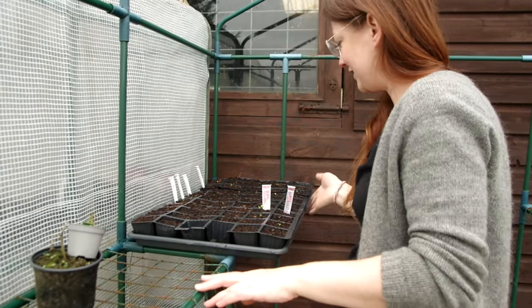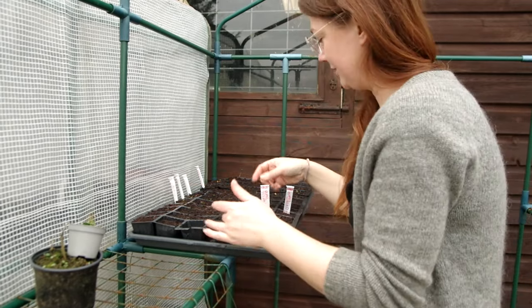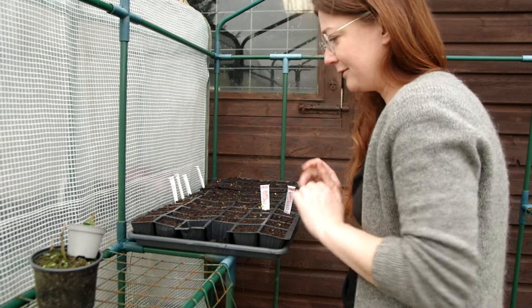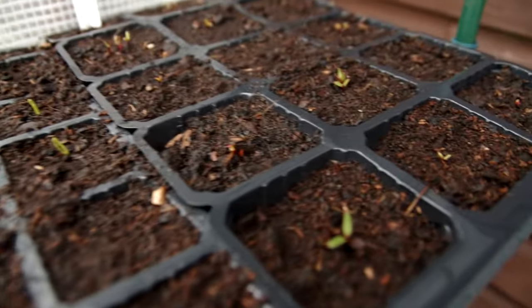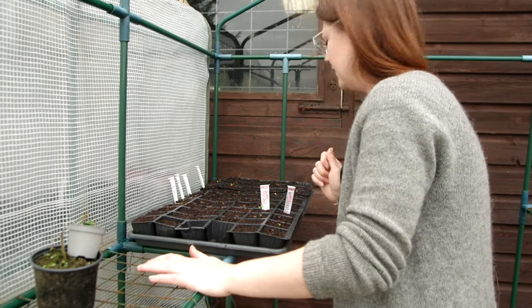Outside the greenhouse on an old greenhouse frame where the cover goes, on the staging here, we had cauliflower and broccoli on one half but they all got eaten by slugs. The kale is still going though - this is the black Tuscan kale and the dwarf curly kale. I'm going to re-sow and maybe take a tray inside. In another tray I've got some leeks just coming up, some shallots just coming up, and a whole tray of multi-sown beetroot just starting to pop up - wonderful news.